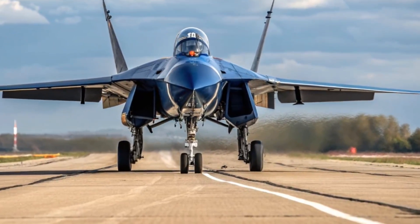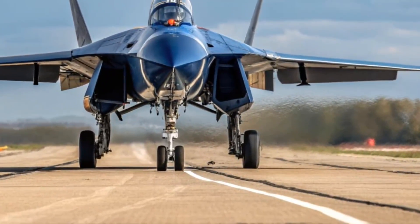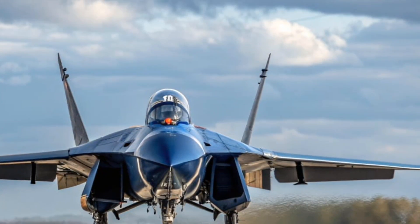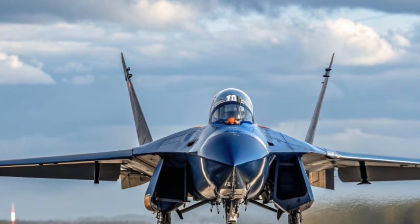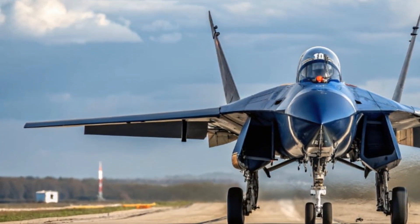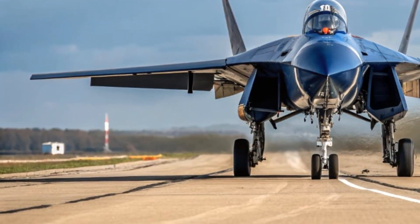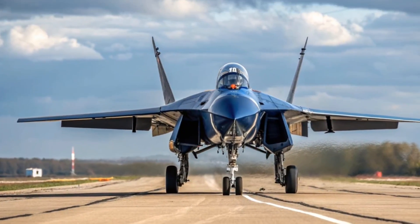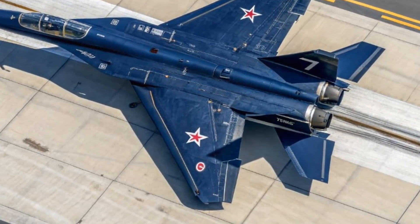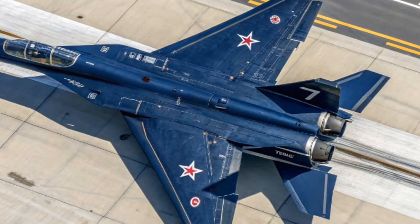Hello everyone, welcome back to the channel Daily Trending Hub. Today we're diving deep into the futuristic world of the Mikoyan MiG-41, also known as the PAK DP, the ambitious next-generation Russian interceptor. Let's explore its exterior, interior, performance, safety features, unique selling points, price, and wrap up with a conclusion.